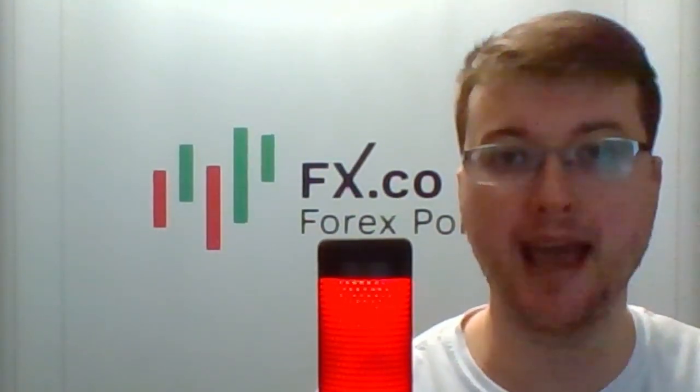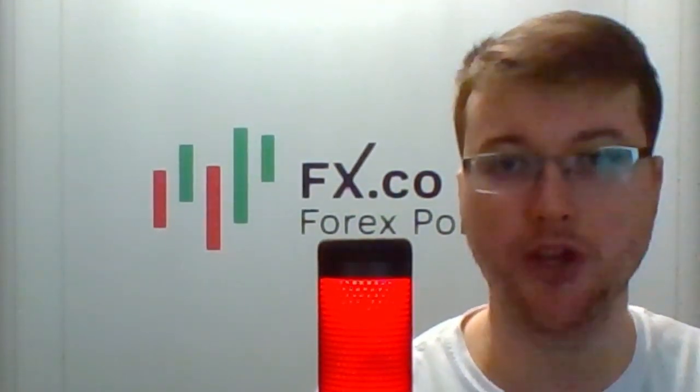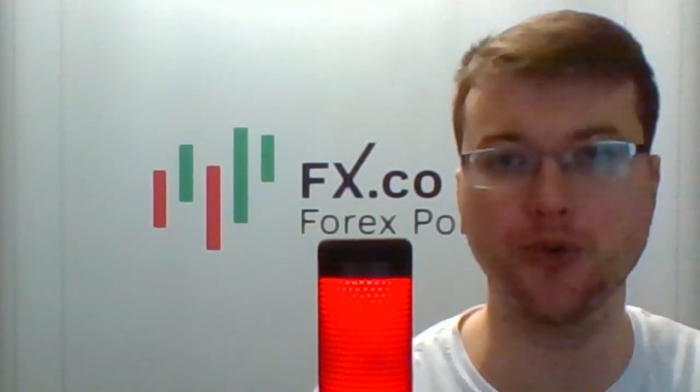Hello and welcome to Traders and Investors. I'm glad to present you the Daily Market Review prepared by analysts and experts from FX.co portal.